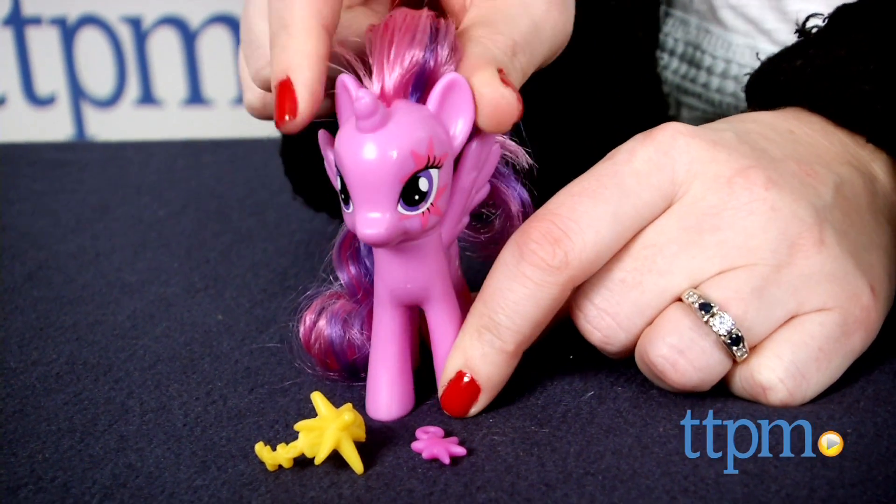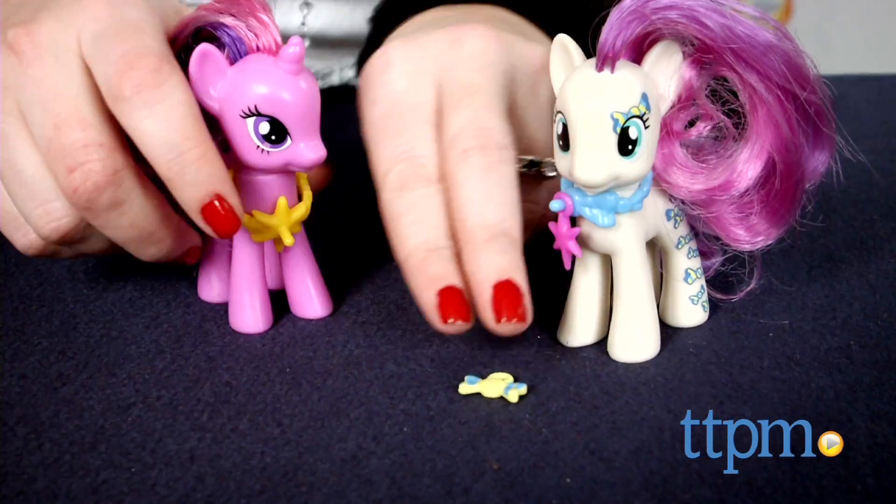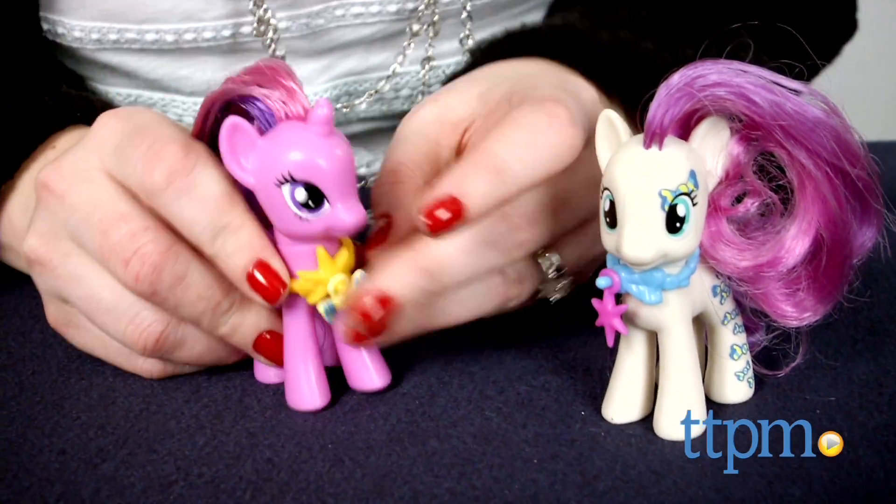The collectability and mix-and-match aspect of the charms is a neat feature, especially when added to other Cutie Mark Magic toys. These are for ages 3 and up, and for more information and current pricing, visit TTPM and subscribe to our YouTube channel for more great toy reviews every day.